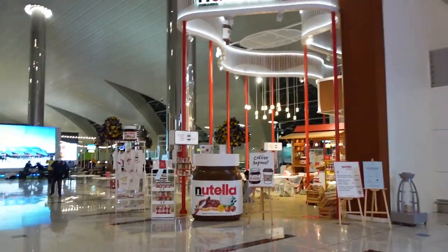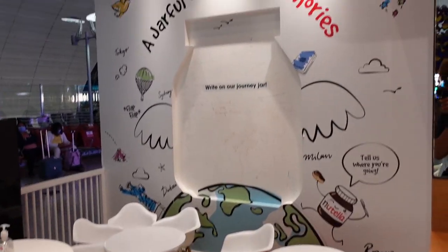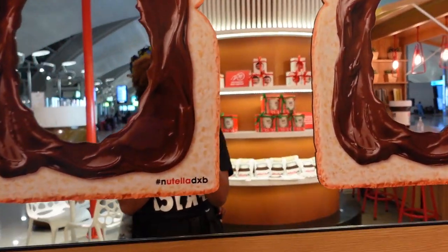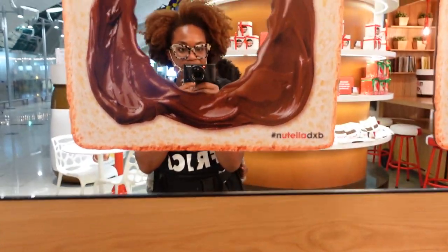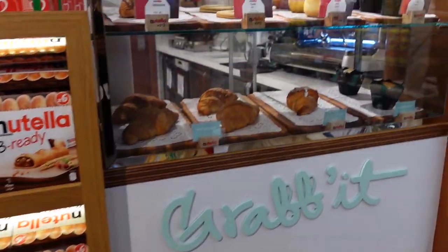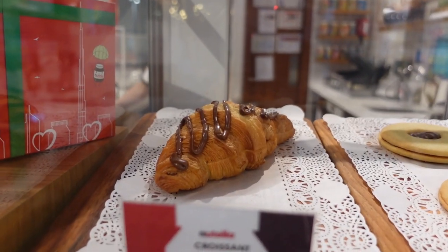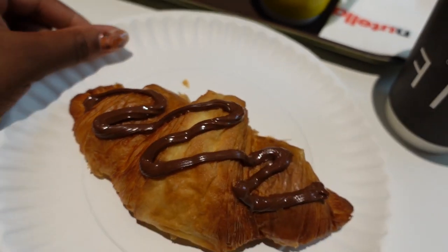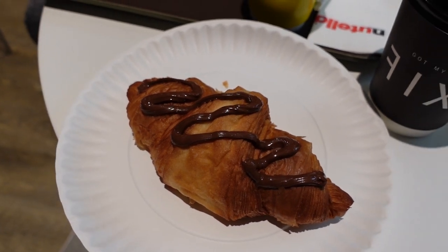Oh my gosh, I love Nutella! There's a cute little kids' corner — adorable. Our kid is asleep right now, knocked out. If you know me, you know I'm obsessed with Nutella, so I could not resist coming in. They have a chocolate croissant — that's it for me. I know what I want: a Nutella croissant. I love chocolate croissants so much, and Nutella — my heart right now. I'm so happy.